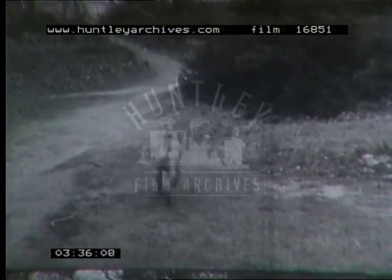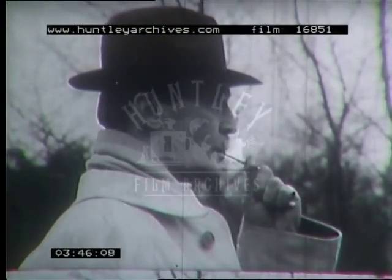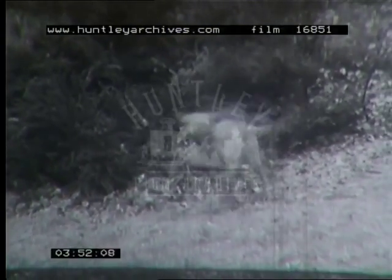Dogs, too, can hear ultrasonic waves. This was discovered in the 19th century by Sir Francis Galton, who devised a silent whistle, now called the Galton whistle. We can hear only the blowing noise, but the dog can hear the whistle up to nearly a mile away.